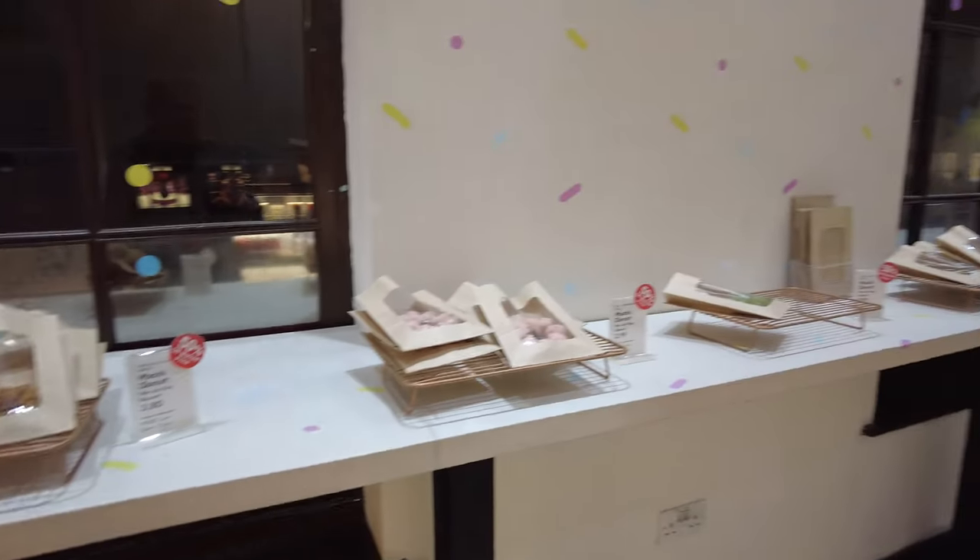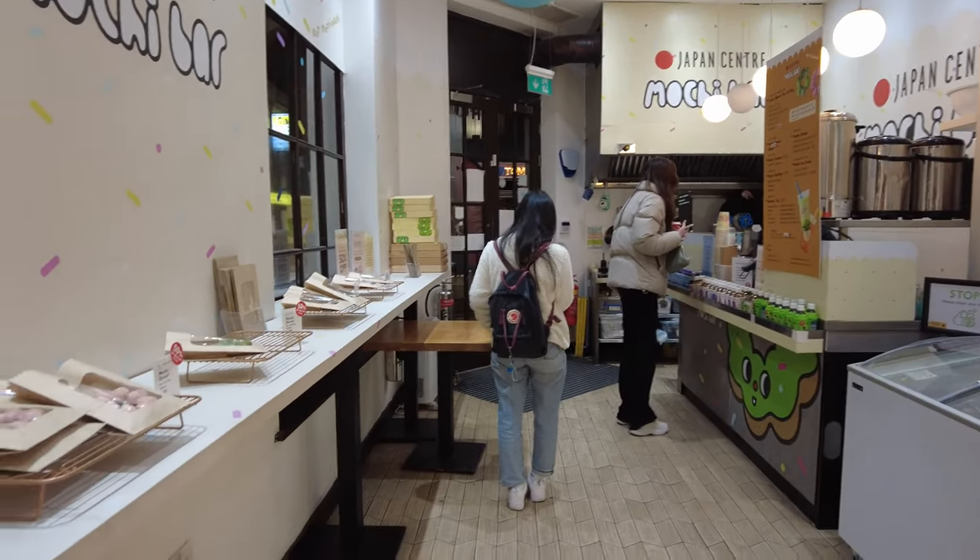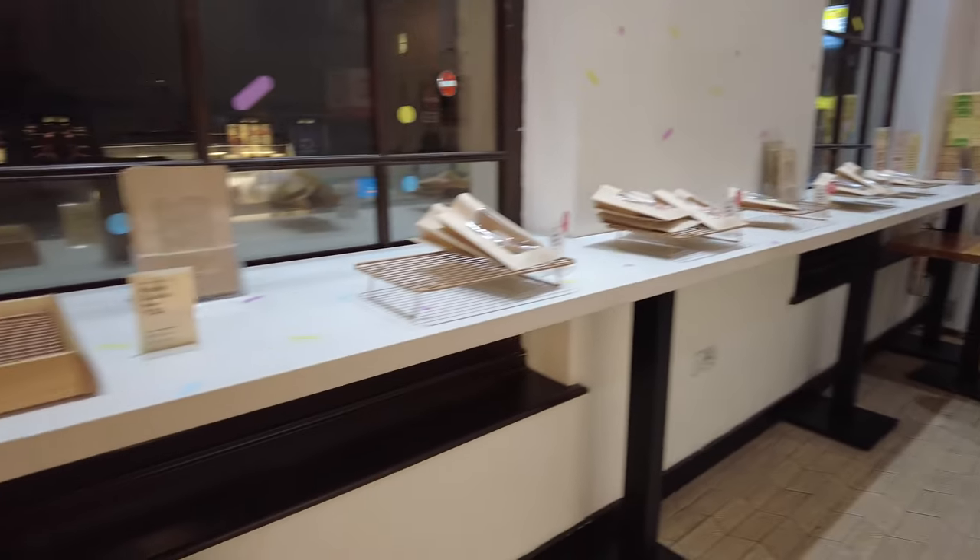If you don't want to go to the big store downstairs, you can just visit the mochi bar at the ground floor. But I don't know why you'd want to do that — all the cool stuff is down there.